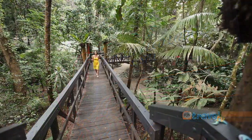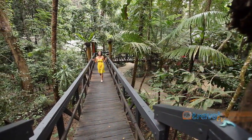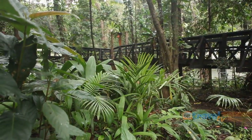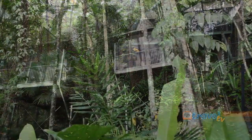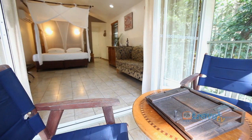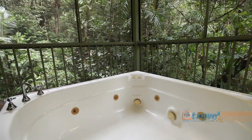The Daintree Ecolodge and Spa is nestled amongst the ancient Daintree rainforest and as soon as you walk in here you'll find yourself immersed in the nature and wildlife. They also have their four Daintree must-do's: stay in one of their luxurious villas and dine in the rainforest restaurant.